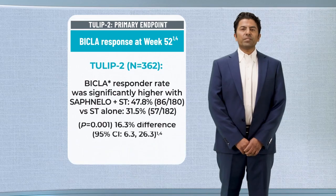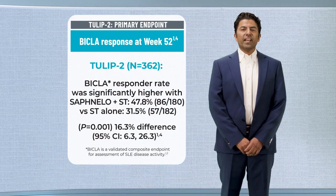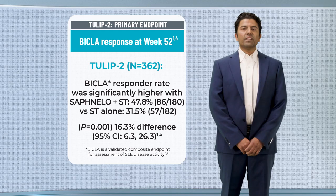Safnello plus standard therapy demonstrated statistically significant and clinically meaningful efficacy in overall disease activity compared to standard therapy alone, with greater improvements in all components of the BICLA composite endpoint.